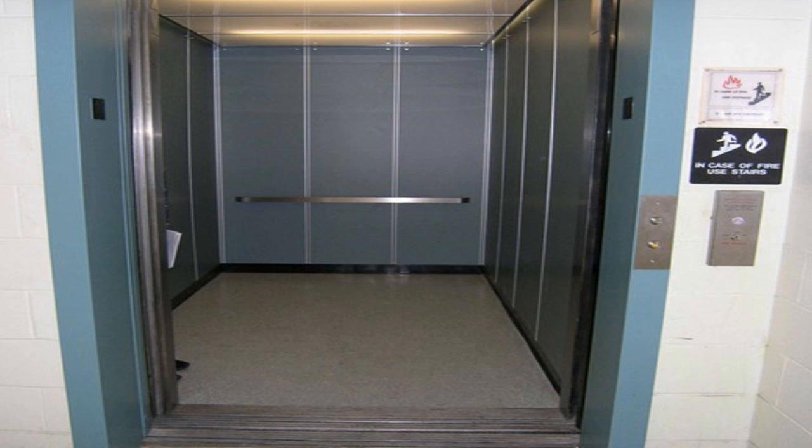The building containing SCP-636 has been officially condemned for its supposed mold contamination, and the lot fenced off to prevent unwanted intrusion. A minimum of two armed undercover guards are to be posted at ground level, and any unauthorized individuals attempting to enter the building must be detained and questioned. Any experimentation on SCP-636 must only be performed with prior permission from at least two Level 3 personnel.